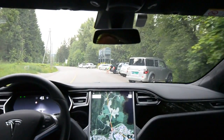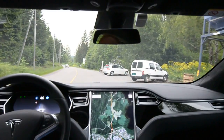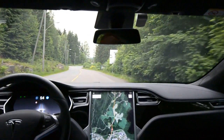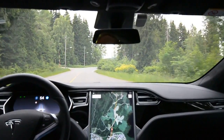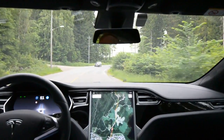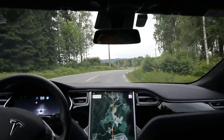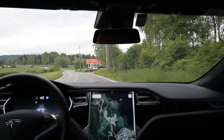Back on my favorite local twisting road to try Autopilot 2 version 17.24.28. I've made a few videos comparing different software versions and now let's see how this 'silky smooth' version does it.